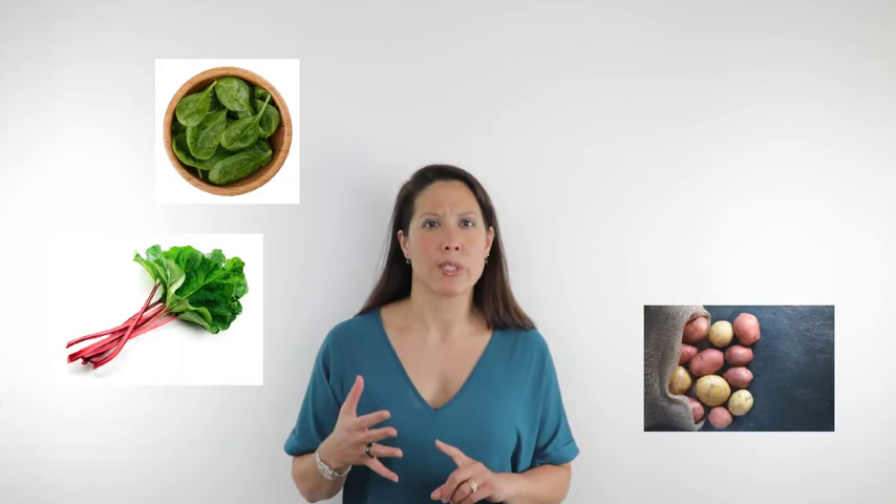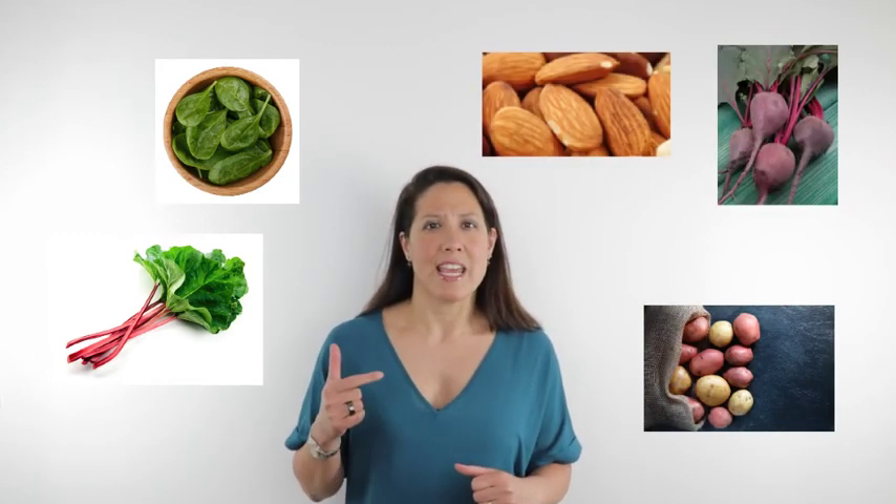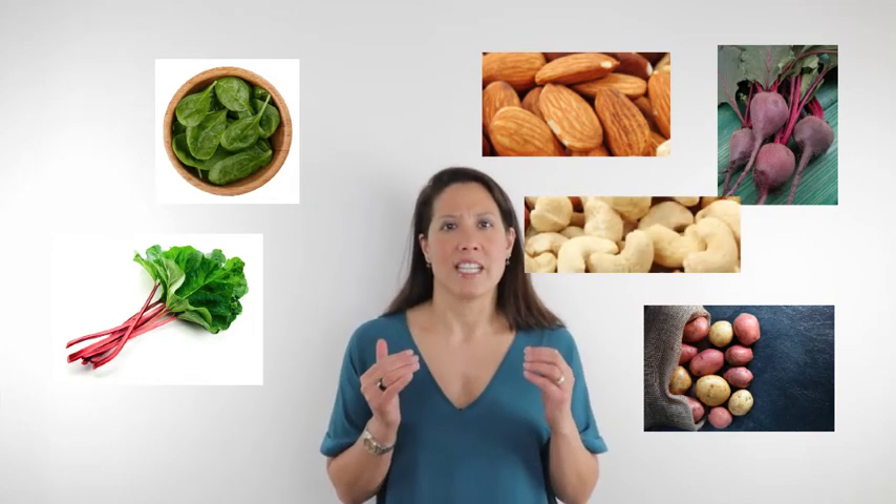The foods that are high in oxalates are spinach, rhubarb, potatoes, and beets. There are also almonds and cashews. So these are foods that are high in oxalates.